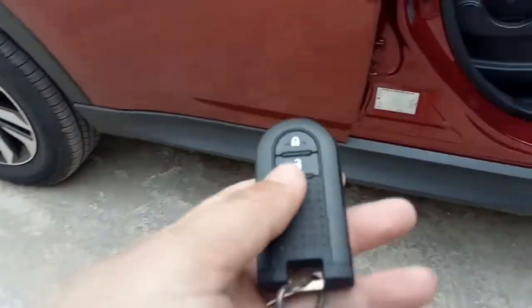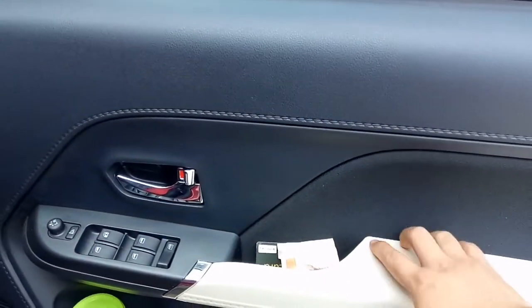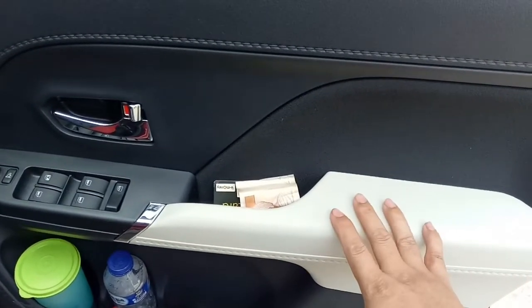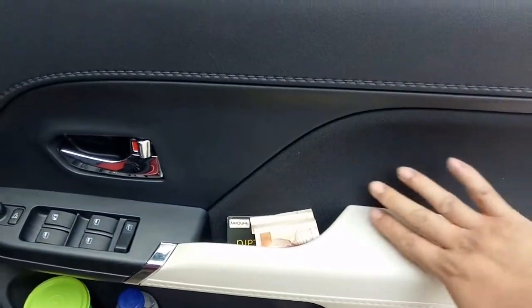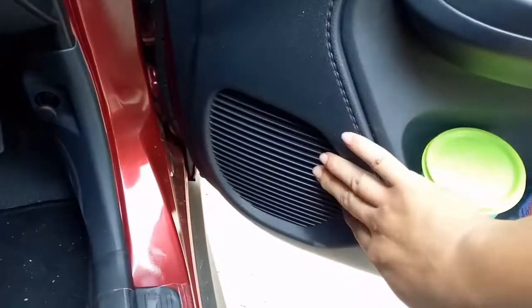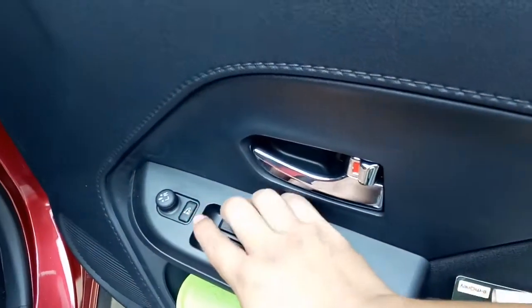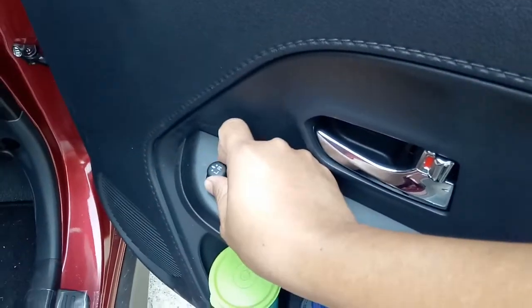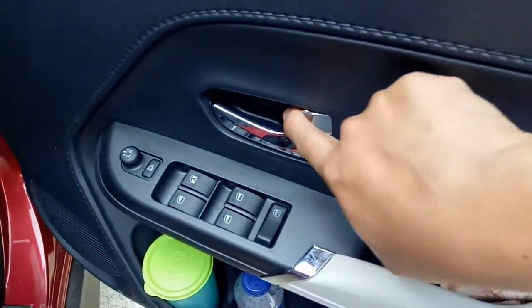Tetap buka kunci itu pakai remote. Untuk door trim, ada 2-tone - hitam dan sedikit cream. Di sini ada speaker, tombol power window, lipatan untuk spion, pengaturan spion kiri dan kanan, serta power lock.